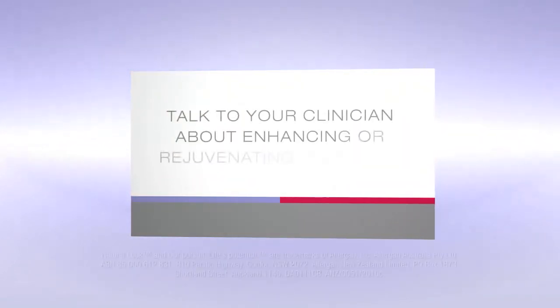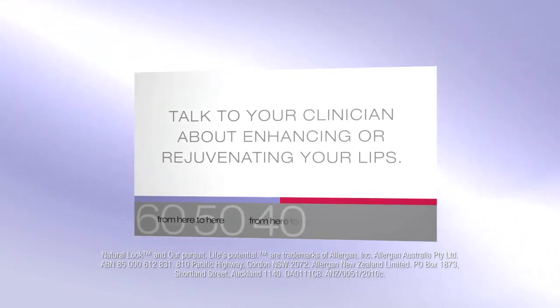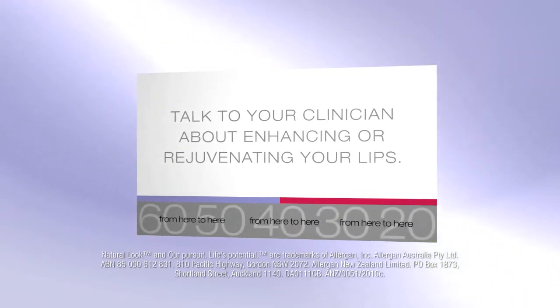Talk to your clinician about enhancing or rejuvenating your lips.